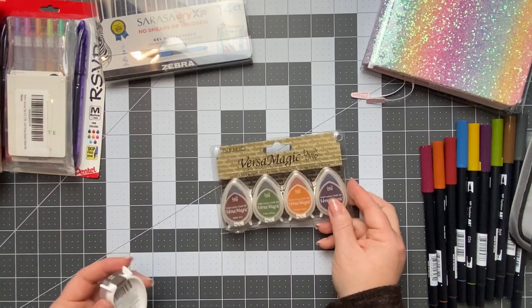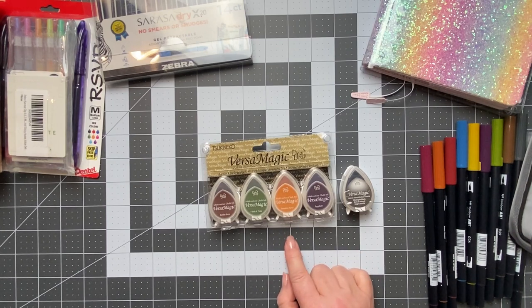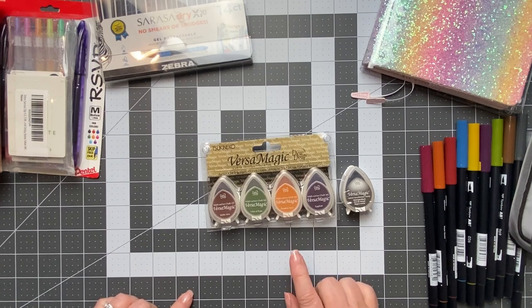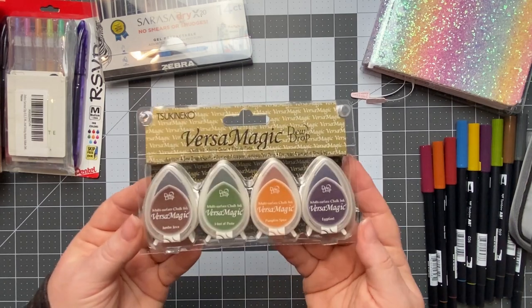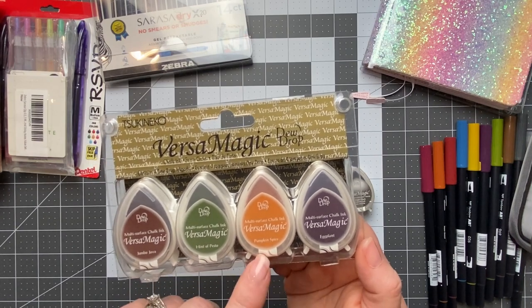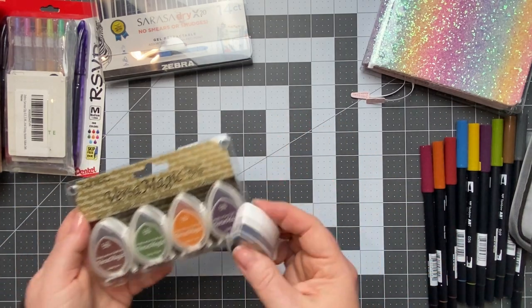Next I got some Versamagic ink pads — this is the chalk ink. I wanted these to use in my Hobonichi cousin or my weeks for stamps I've accumulated. You have to be careful with Tomoe River paper because ink will bleed through and smear. This ink was recommended for Tomoe River paper — it dries quickly and doesn't bleed through. I got a set that has brown, pumpkin spice (like a dark orange), dark yellow, and eggplant. Then I got a black one as well.